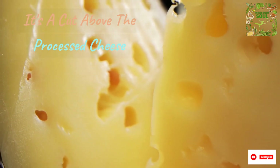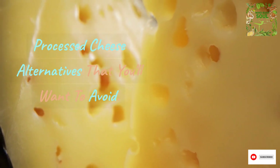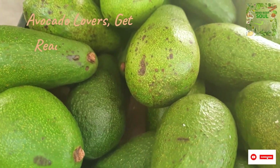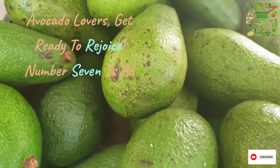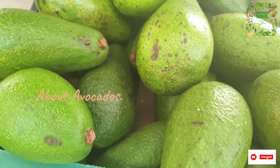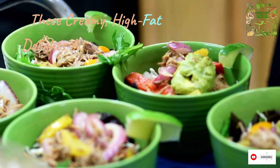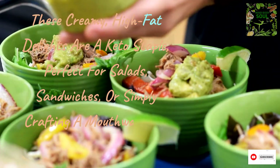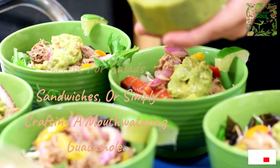Avocado lovers, get ready to rejoice! Number 7 is all about avocados. These creamy, high-fat delights are a keto staple, perfect for salads, sandwiches, or simply crafting a mouth-watering guacamole.